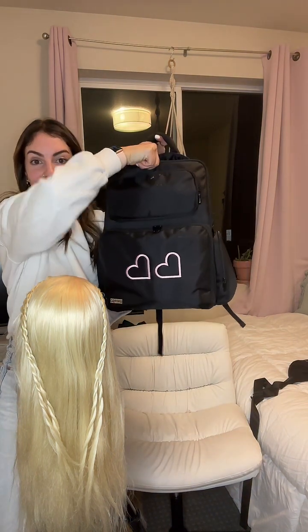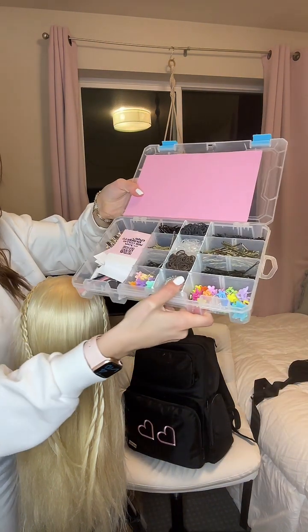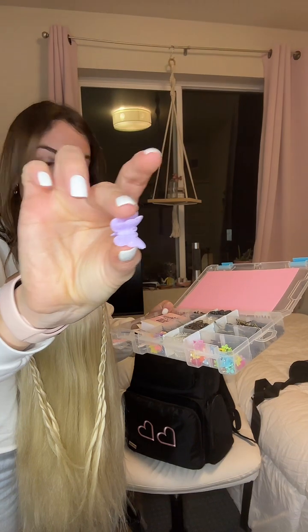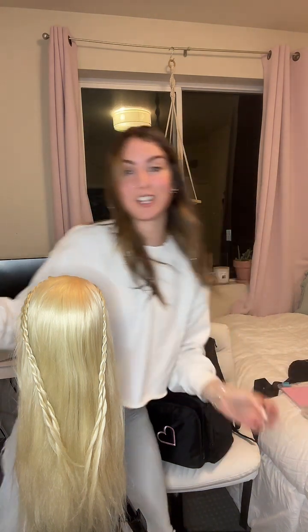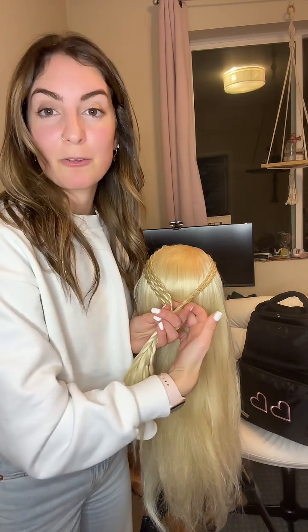This is our cute Braid Babes kit — it's this big backpack full of every braid supply you could ever need. So when you do Braid Babes Beta, you get a kit too, which is so fun. This is our essentials box — it really has everything you could ever need, including the cutest flower clips and little butterfly clips. How much is the kit? The kit right now is $999. If you haven't taken bootcamp, we usually include bootcamp for free with the purchase of the kit.